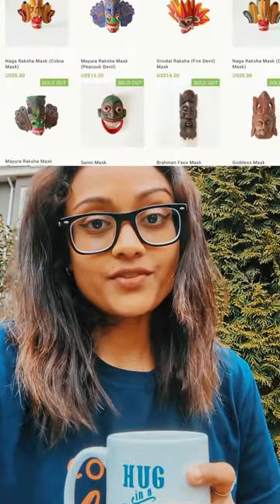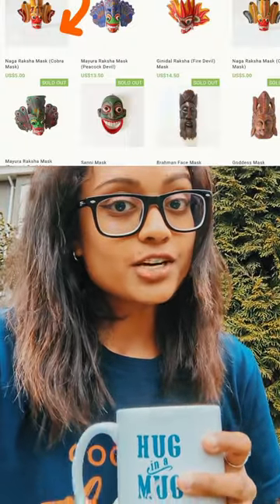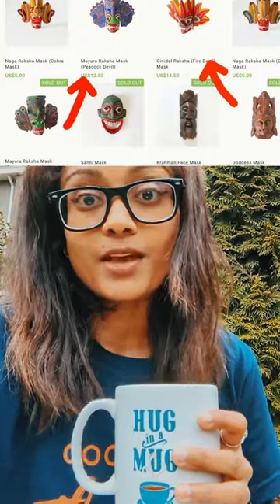Just like the totem poles display a variety of symbols like animals, these vasmuhunu from Sri Lanka display devils, or what we call raksha. While there are hundreds of different masks, the most famous are the Naga Raksha — the cobra devil, the Ginne Raksha — the fire devil, and the Mayura Raksha — the peacock devil. These Sri Lankan masks are similar to totem poles because of their intricate designs and bold colors. Ancient people believed these devil face masks had healing and protective powers that would ward off illnesses and evil, so people would hang them in front of their homes above their front doors.